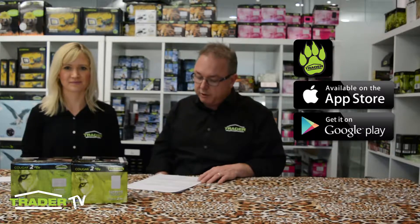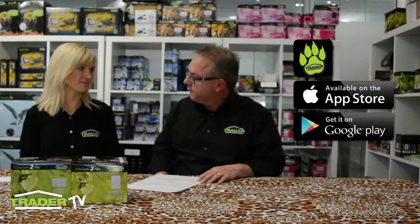Hi Pippa. Trader app orders are flowing and jackets are flying out the door every day. How do I get a Trader jacket ordering the Cougar range, Pip? The Cougar range has been an easy change for contractors — it's a very familiar style.